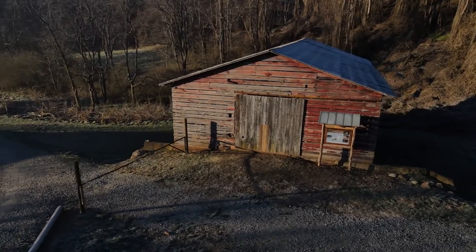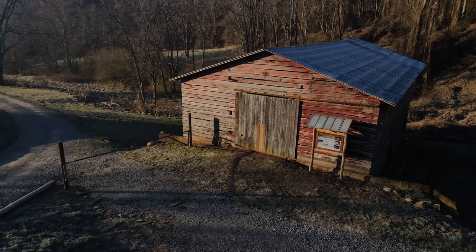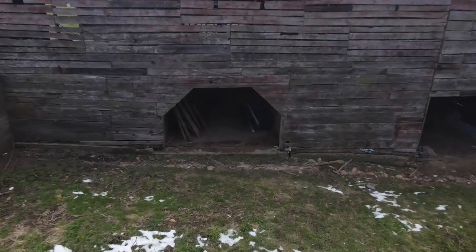If you look closely, you can see a hint of the original red paint on the outside wall, typical of almost all barns at one time. Here we see the hallway to the lower level where the animal stalls are located.